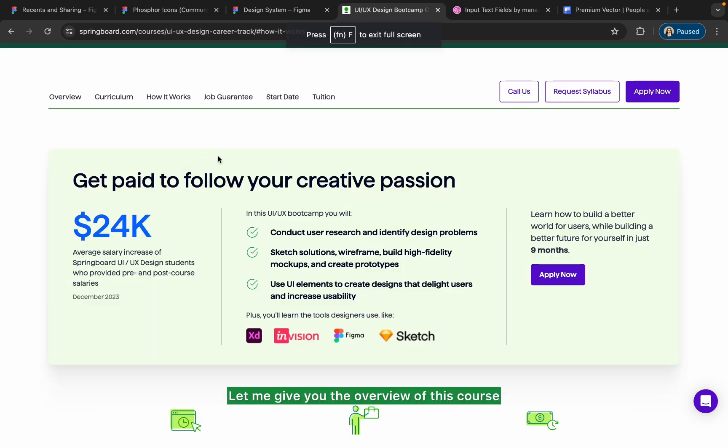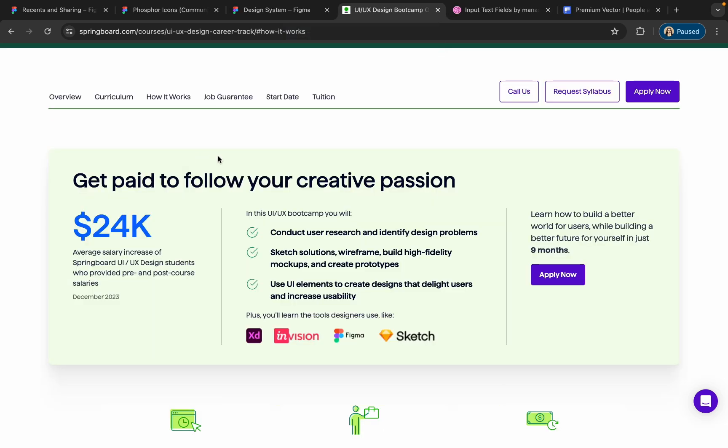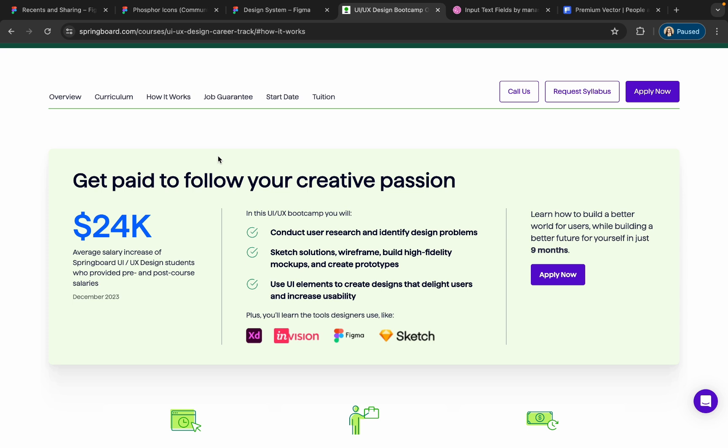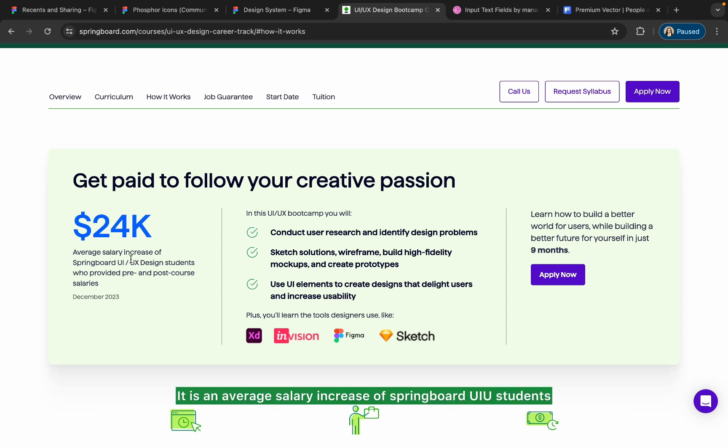Let me give you an overview of this course. You will be able to land a job with an average salary increase of $24,000. This is the average salary increase of Springboard UI/UX students who provided pre- and post-course salaries.